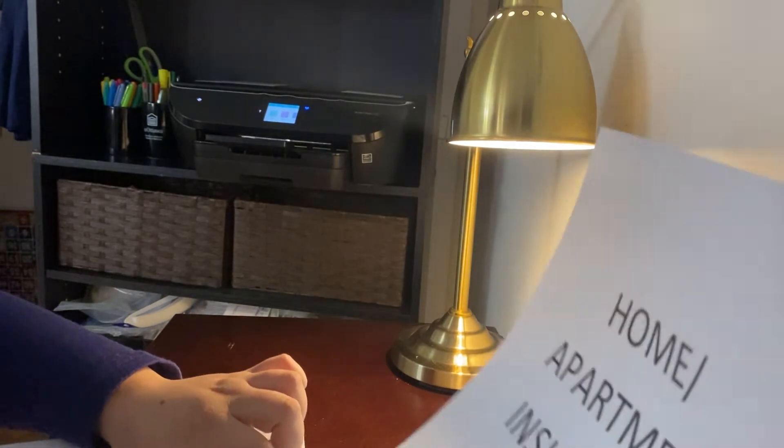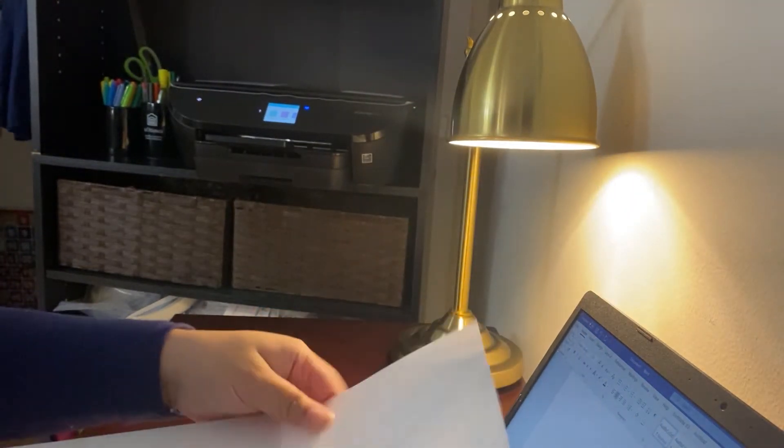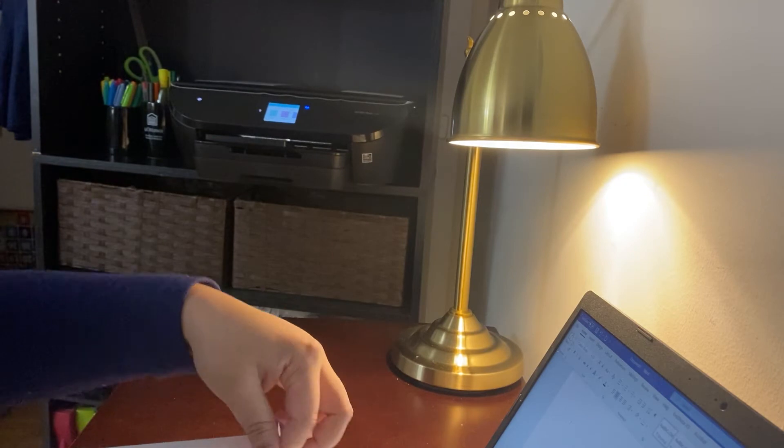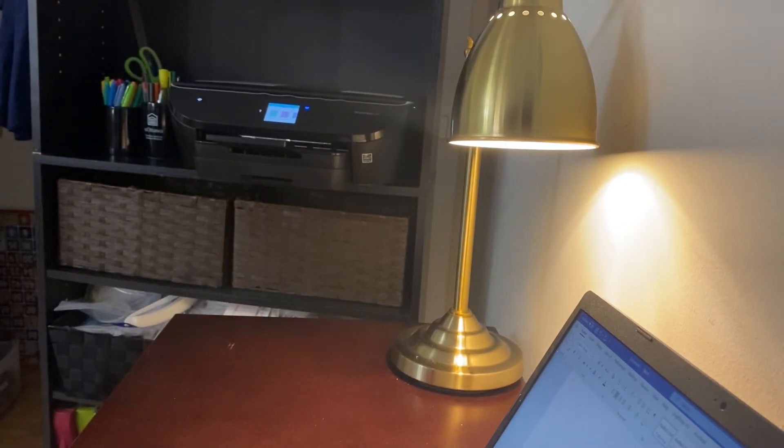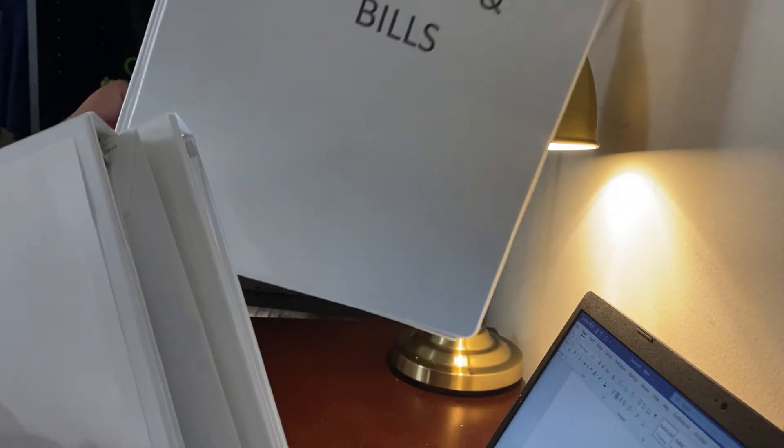I've gone ahead and printed the covers using my amazing printer — I'll tell you guys a bit more about it in a little while, but this printer has just been incredible for me ever since I got it. I have the covers in the front of the binders and they just look amazing.